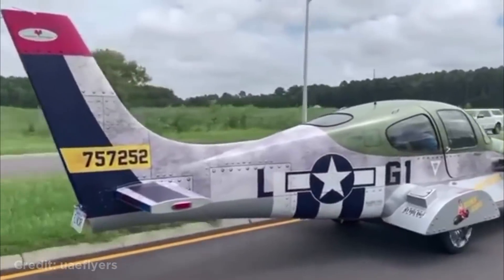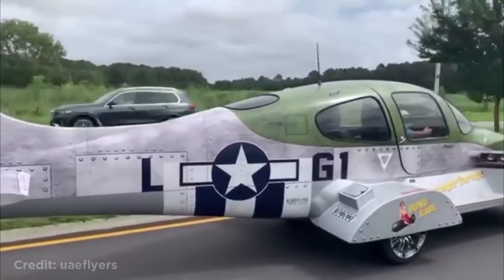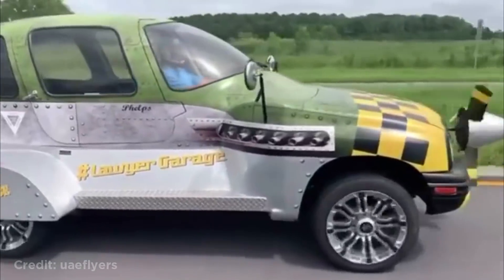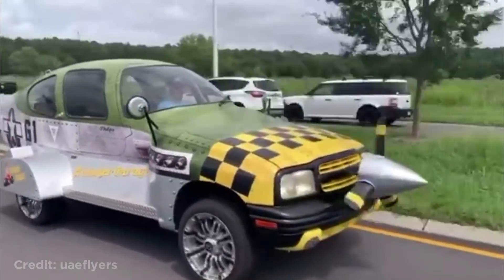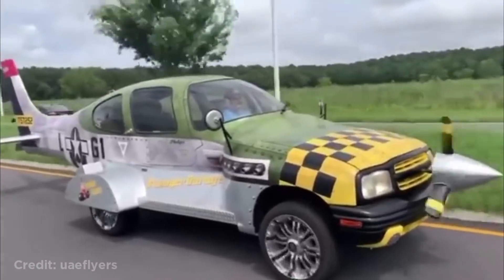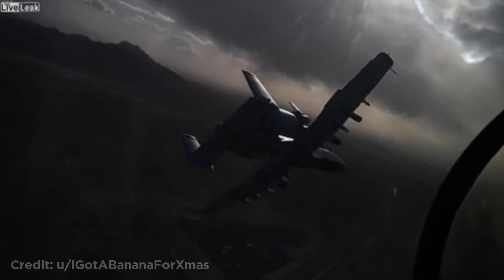This person turned a plane into a car, or a car into a plane. This person was filming out of the cockpit while flying right next to another plane.